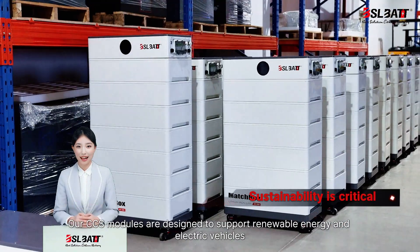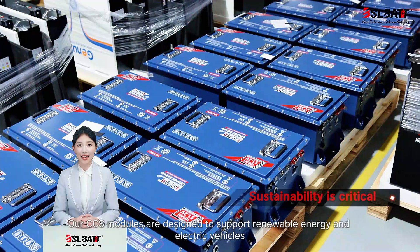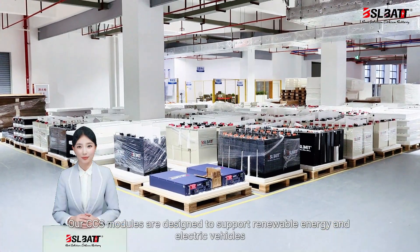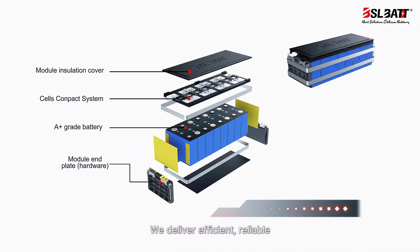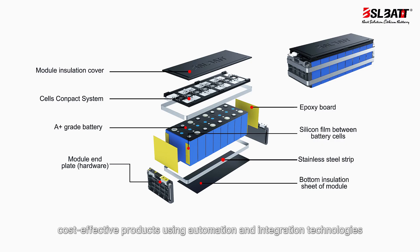Our CCS modules are designed to support renewable energy and electric vehicles, driving the transition to a greener future. We deliver efficient, reliable, cost-effective products using automation and integration technologies.